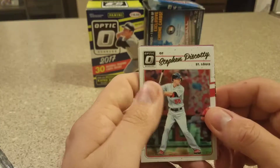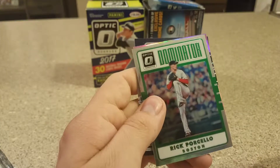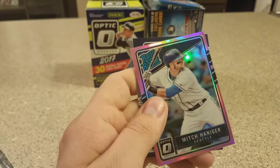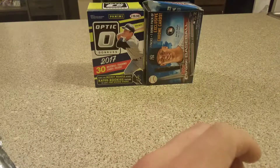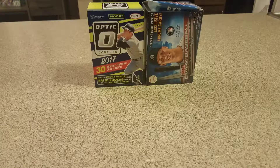Last pack: Steven Piscotty, Carlos Gonzalez, Rick Porcello, Mitch Haniger rated rookie pink, and Miguel Ceno. So not the best box there, but I appreciate it. I've been getting some more subscribers, some comments and likes — I like it. Keep it going, I appreciate it guys, have a good day.